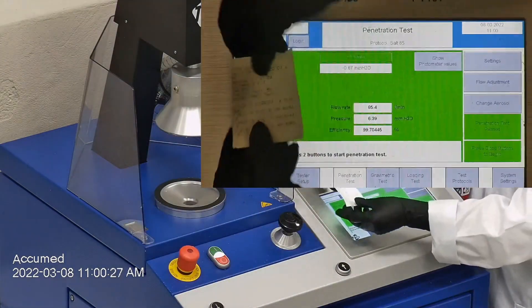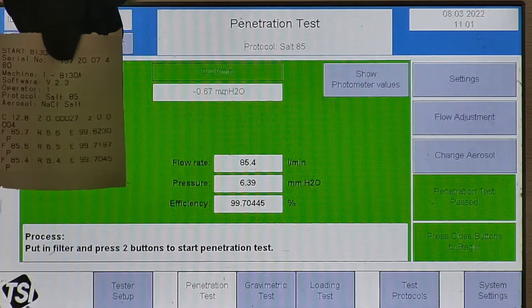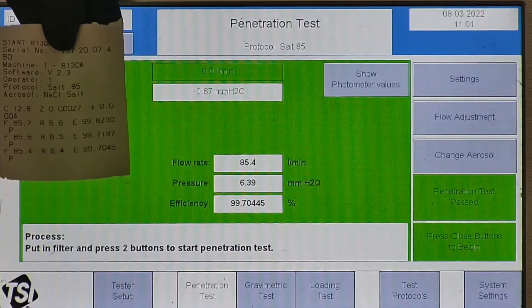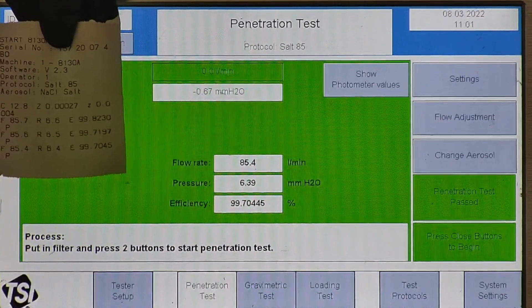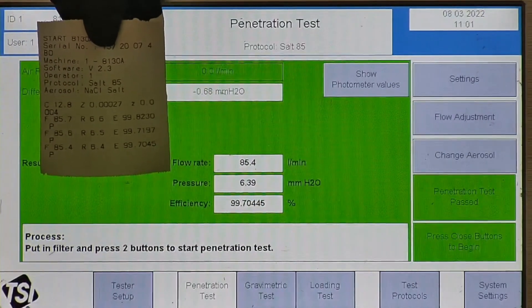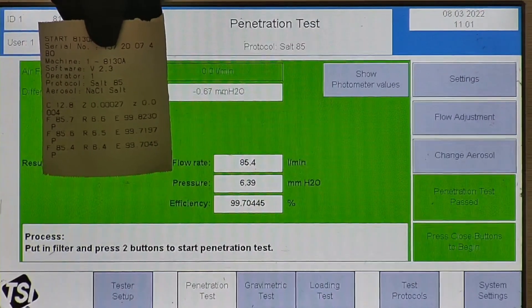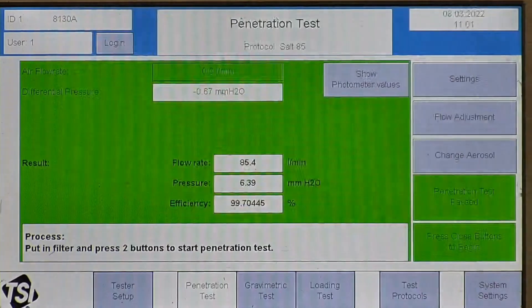Now let's go over the results. F stands for air flow rate, which we test at 85 liters per minute. R is for resistance, also referred to as pressure drop — this correlates with breathability; the lower the number, the more comfortable and breathable the mask or respirator is. F stands for filtration efficiency percentage. The filtration percentage for all three masks came in at 99.70% and above.